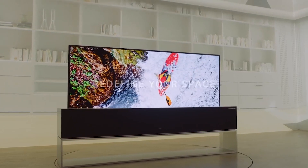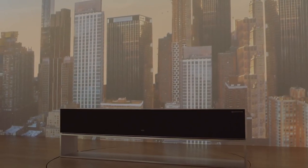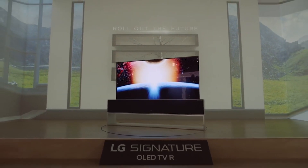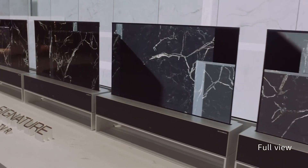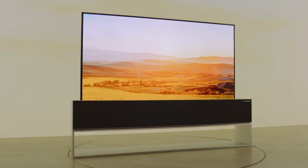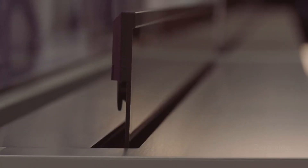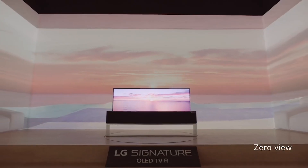It brings the freedom to design the space without limitations of the wall. The LG Signature OLED TVR can transform itself to offer different viewing options. In Full View, you can enjoy the established OLED picture quality. In Zero View, the TV screen disappears completely from view, hiding within the body.